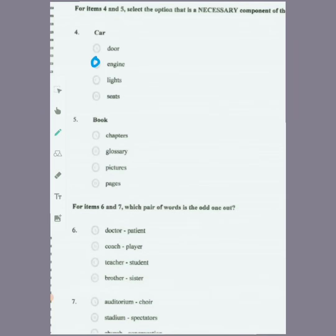For item five — a book — we have chapters, glossary, pictures, and pages. We know that all books must have pages, so pages is the necessary component.